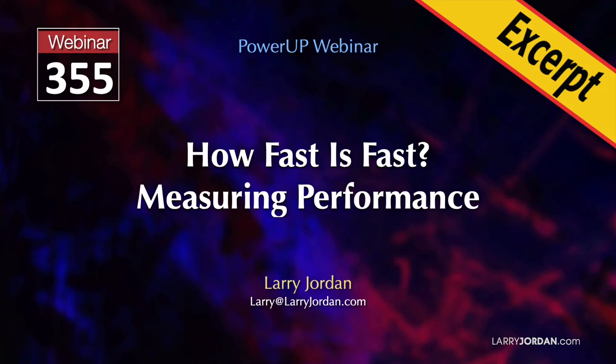This is an excerpt from a recent Power-Up webinar examining how fast is fast, measuring computer system performance. My name is Larry Jordan.